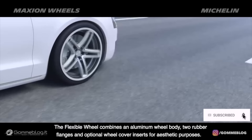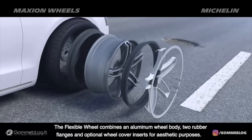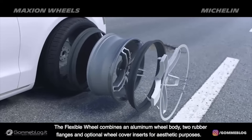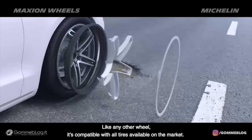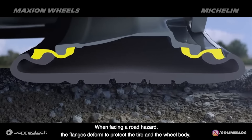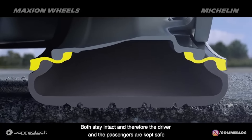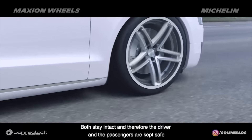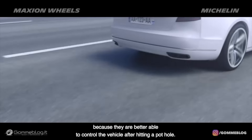The flexible wheel combines an aluminum wheel body, two rubber flanges, and optional wheel cover inserts for aesthetic purposes. Like any other wheel, it's compatible with all tires available on the market. When facing a road hazard, the flanges deform to protect the tire and the wheel body. Both stay intact, and therefore the driver and passengers are kept safe because they are better able to control the vehicle after hitting a pothole.